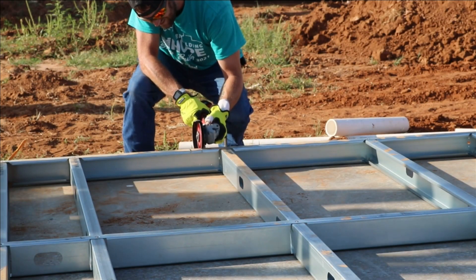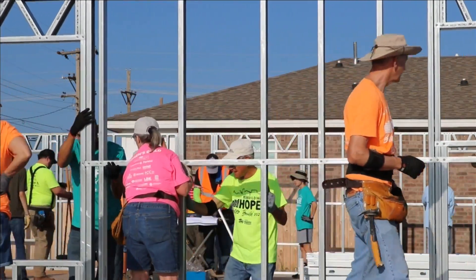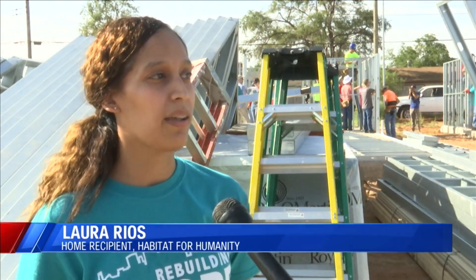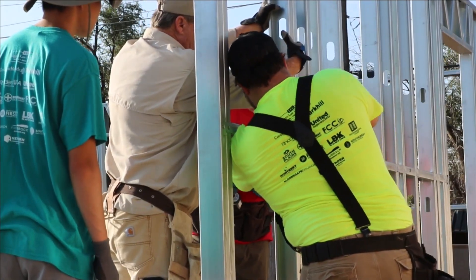Habitat for Humanity's Brittany Morgan says the steel frames have made this project so much easier. And the home recipient, Laura Rios, says she can't believe her eyes. "I literally signed everything probably like three weeks ago, and then just to see my house up already — it's a blessing, like how quick it's going."